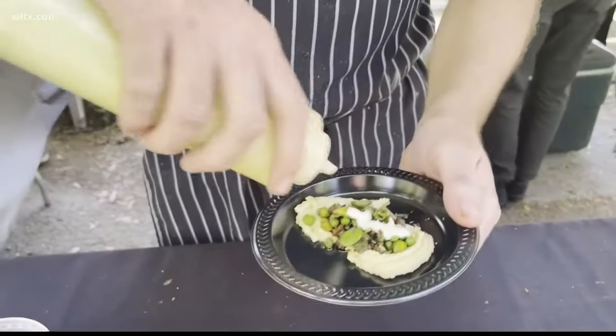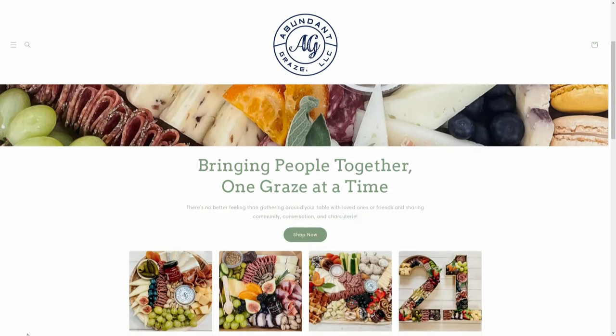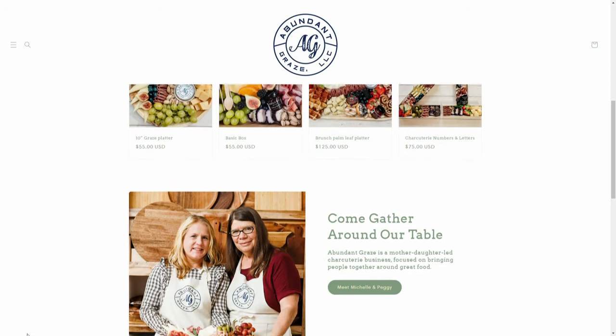Where can people find you to learn about classes or learn more? Our website at AbundantGrace.com, and also on Instagram and Facebook. Ladies, thank you so much — we appreciate you. If you want to check out our friends at the Food and Wine Festival, make sure to grab those tickets. We know a lot of those events are selling out fast.